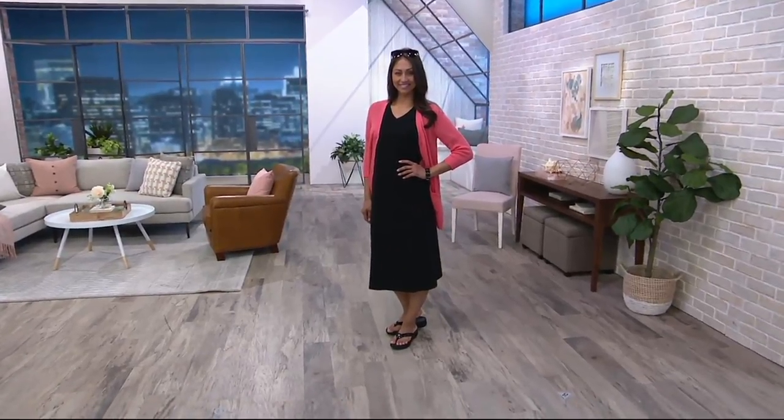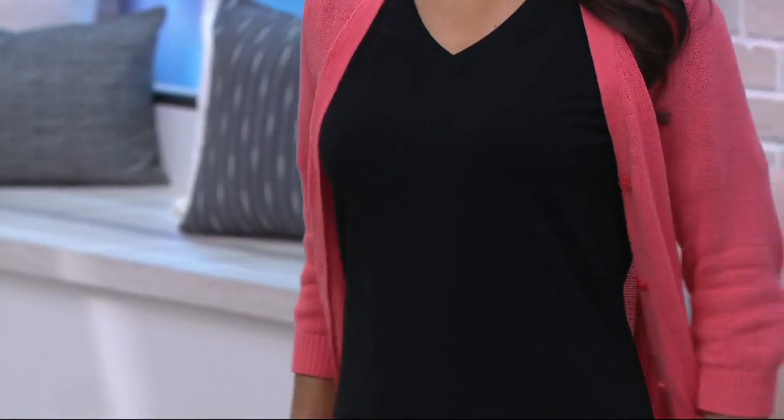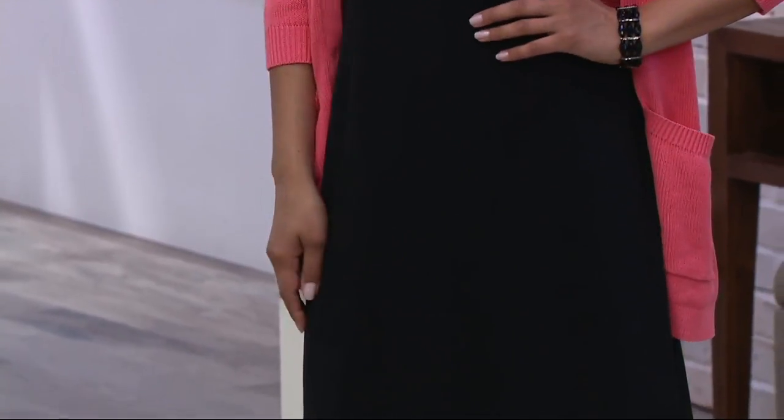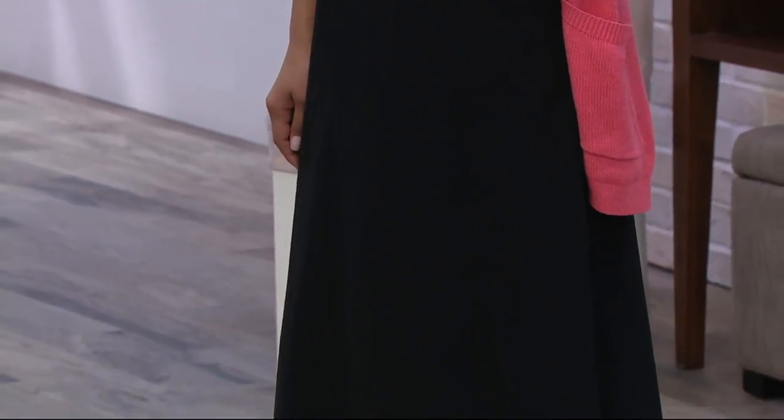Like you're going to see on Anne, this is such a beautiful length. It's from our essentials collection because it's that blank canvas that you can build your wardrobe around, whether it's your favorite pop of color in the shoes or your handbag or a scarf or a really cool necklace or that cardigan that she's wearing over it.